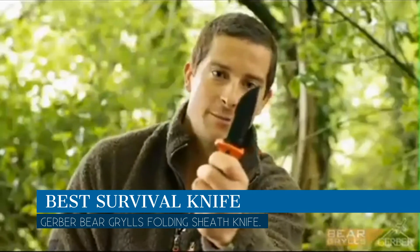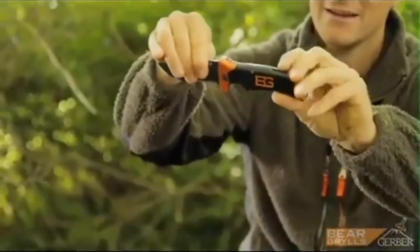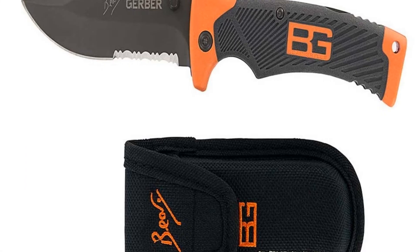In this video we are going to talk about the best survival knife this year, which is the Gerber Bear Grylls Folding Sheath Knife. We will be going over the special key features of this product and why it is so popular. So stay tuned, and let's get into the video.